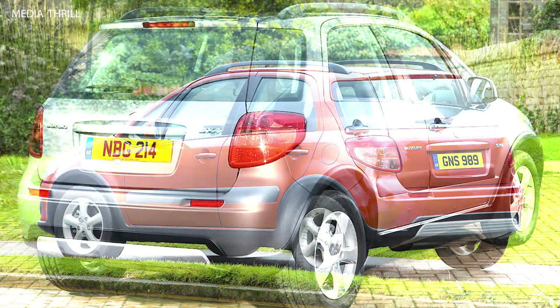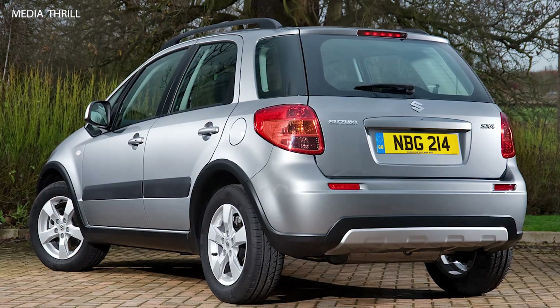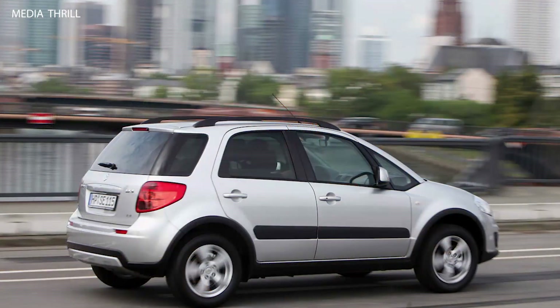Variety of trims: the SX-4 was available in multiple trim levels, allowing buyers to choose a model that best suited their budget and desired features.